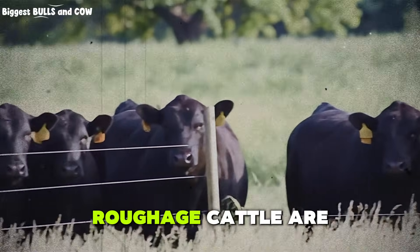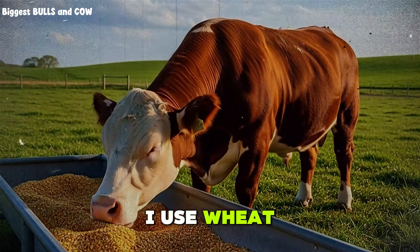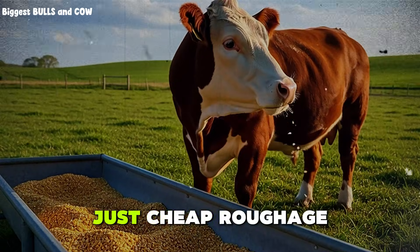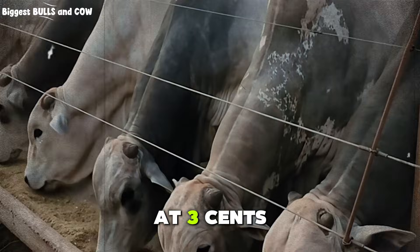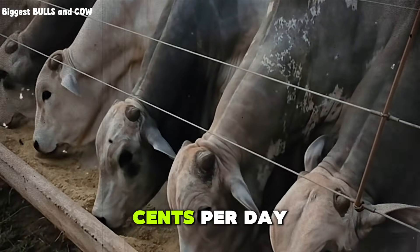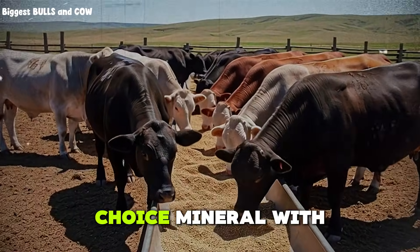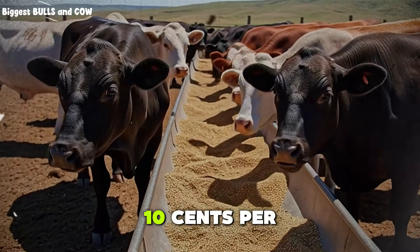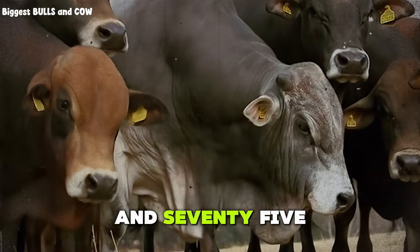You also need roughage. Cattle are ruminants. They need fiber to keep the rumen healthy. I use wheat straw or low-quality grass hay — not alfalfa, not premium hay. Just cheap roughage to keep things moving. Two to three pounds per head per day is enough. At 3 cents per pound, that is 9 cents. We are now at $1.65 per day. Next, minerals. Do not skip this. A good free-choice mineral with trace elements, salt, and vitamins is essential. I spend about 10 cents per head per day on a quality loose mineral. Now we are at $1.75.